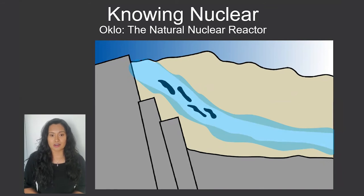Oklo's nuclear reactor started when some of the uranium naturally decayed and released some neutrons. The water slowed down the neutrons enough that they were able to hit other uranium-235 atoms and split them. The splitting of these atoms released a bunch of energy, some byproducts, and more neutrons. These neutrons were slowed by the water and went on to hit other uranium atoms, and a chain reaction occurred.